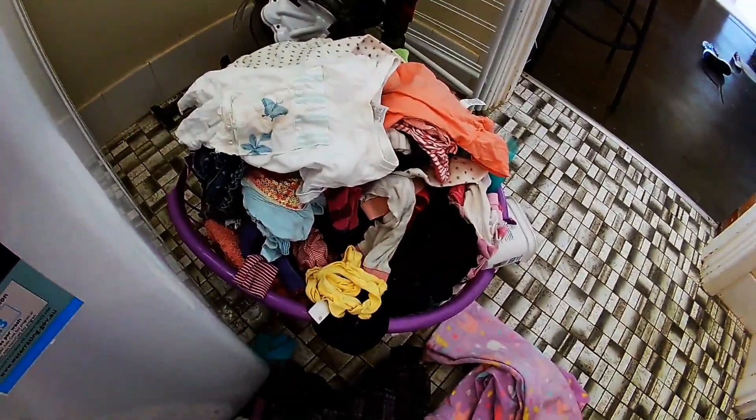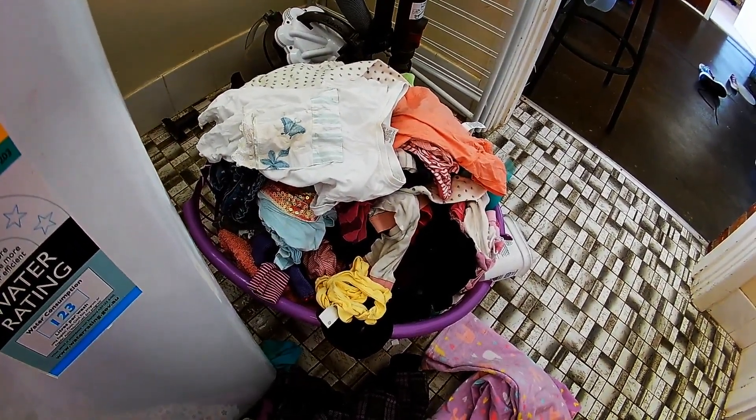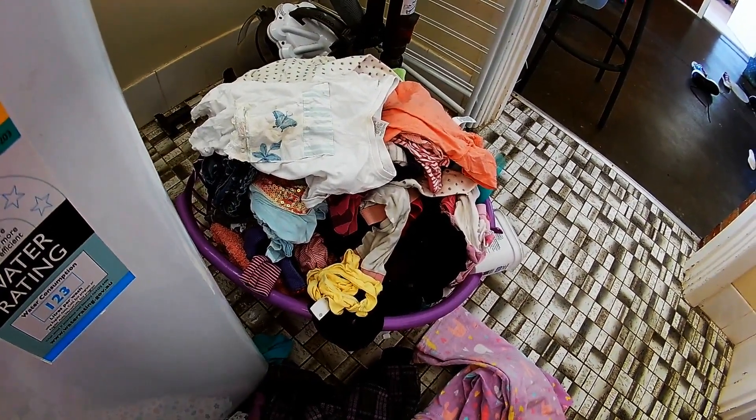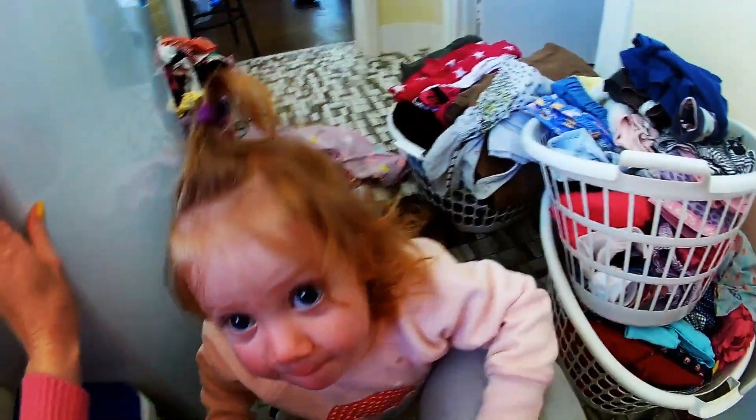This basket of wet clean washing has been sitting there since Thursday afternoon and I haven't hung it out yet. I was going to ask Luke to do it but he was working all morning and then took all the kids to the library for me, so it didn't get done. I think it will be okay sitting in the basket rather than the washing machine - I don't think it's moldy. And I have about three baskets full of clean folded stuff to sort out and put away.